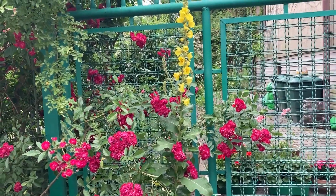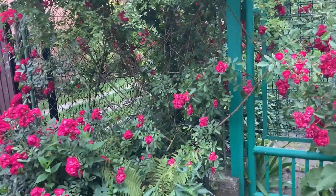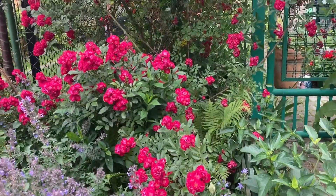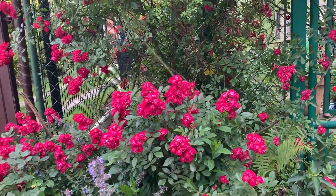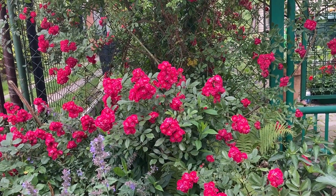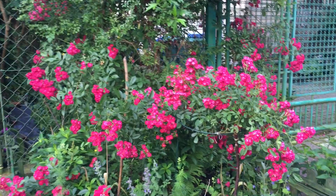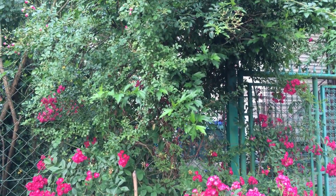And the same view a few days later. Now the Excelsa is the queen of my front garden. Thank you.